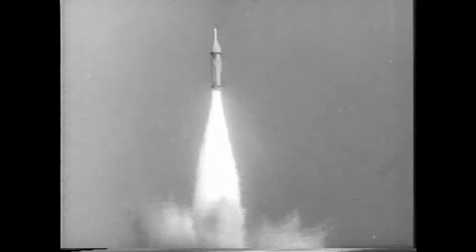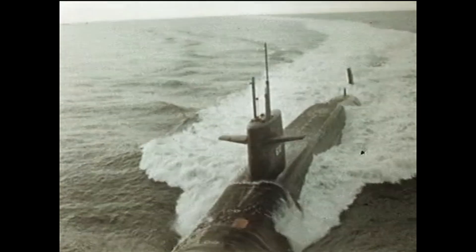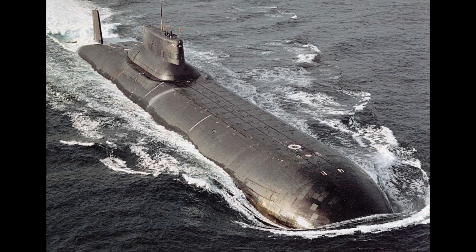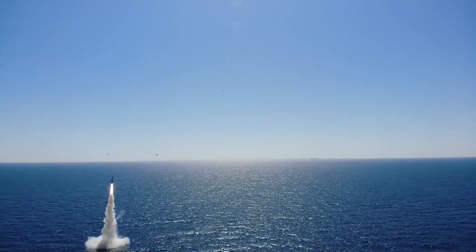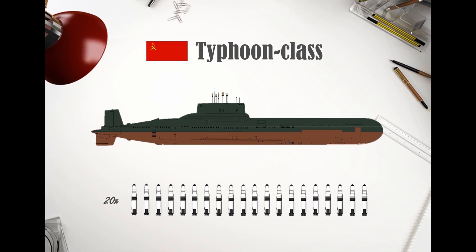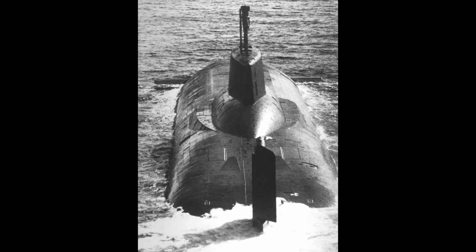The arms race between the United States and the Soviet Union led to rapid advancements in submarine technology. Both nations developed larger, more advanced submarines capable of carrying more powerful weapons. The introduction of the Typhoon-class brought unprecedented firepower beneath the oceans. The Typhoon-class, the largest submarines ever built, could carry up to 20 ballistic missiles each with multiple warheads, were over 500 feet long, and featured amenities for their crew including a swimming pool and sauna.